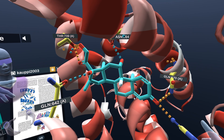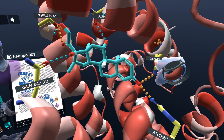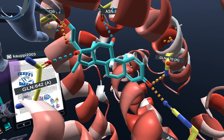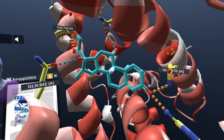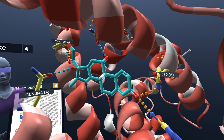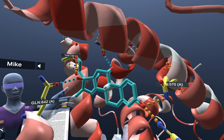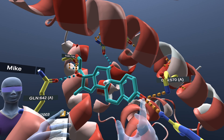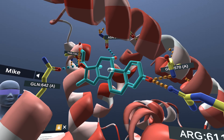We have five residues interacting with the dexamethasone here: there's arginine, glutamine, threonine, and asparagine as well. Those are the main interactions here. And of course, there are hydrophobic interactions also happening between the binding pocket and the molecule that also keep it tightly in there, so that makes for a strong interaction.